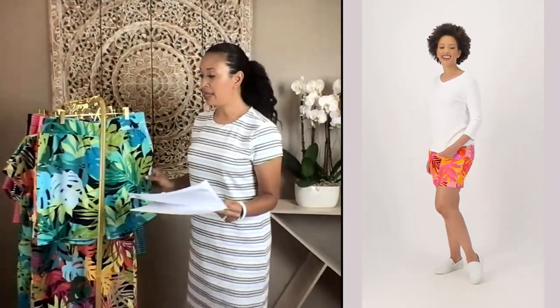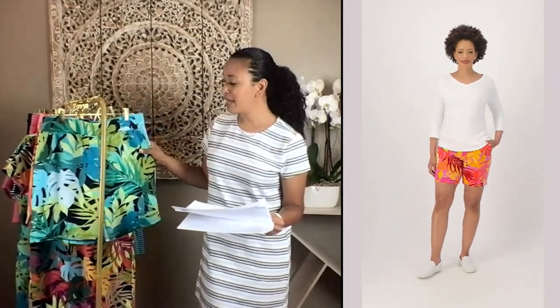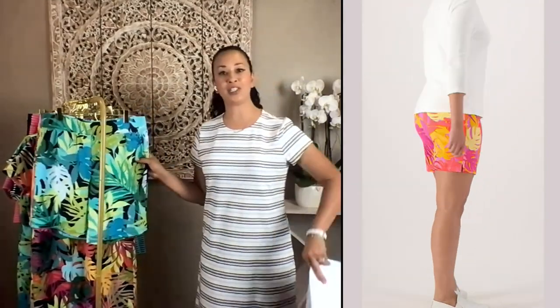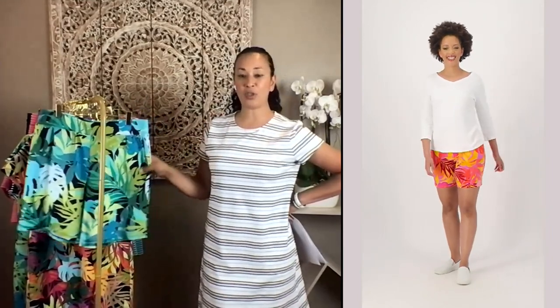The shorts — you can pair them with tank tops. You can pair them with tunics. Anything that you want. If you didn't want to be so bold and you wanted to pair just a plain top with this, it's a beautiful look. As you can see on our model with a three-quarter sleeve and a cute pair of shorts — this should be in everybody's closet.